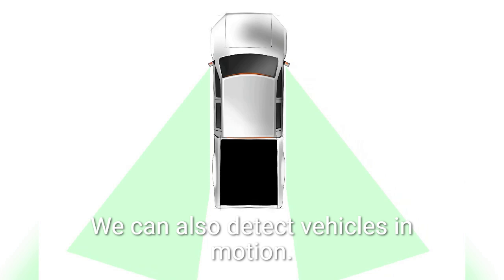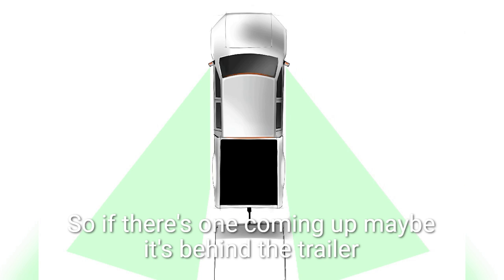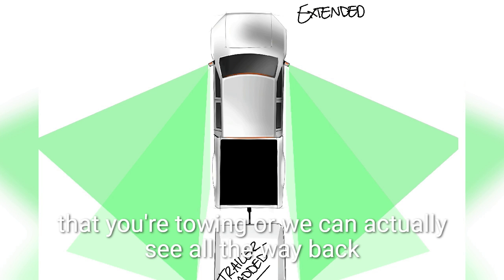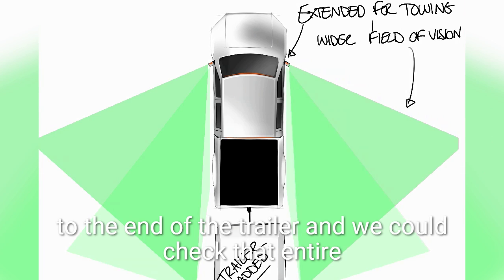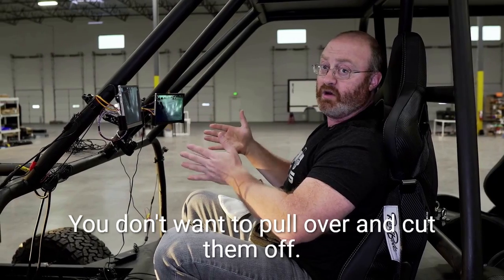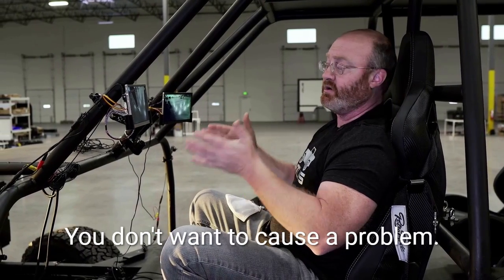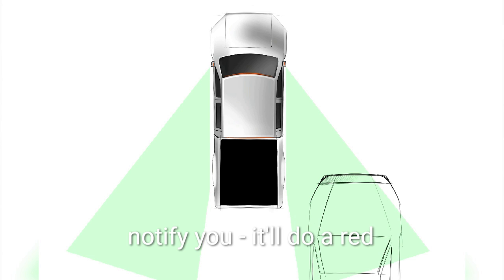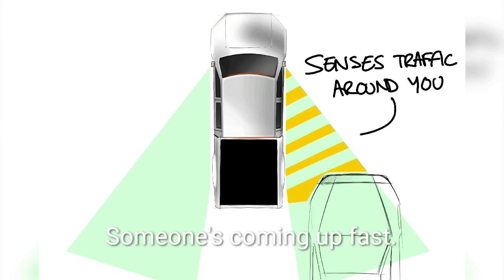We can also detect vehicles in motion. If there's one coming up — maybe it's behind the trailer you're towing — we can actually see all the way back to the end of the trailer and check that entire blind spot. If someone's coming up fast and you don't want to pull over and cut them off or cause an accident, the system will detect that and notify you. It'll do a red halo and say don't merge — someone's coming up fast.